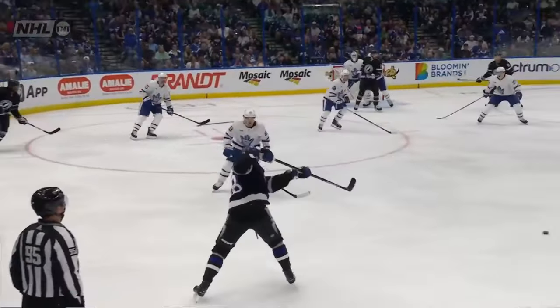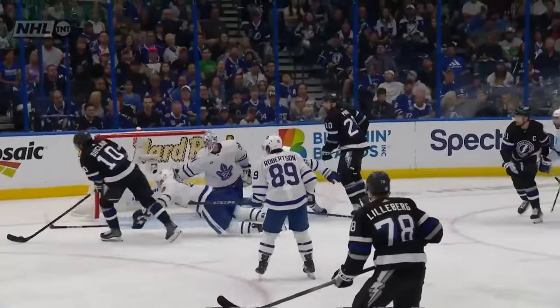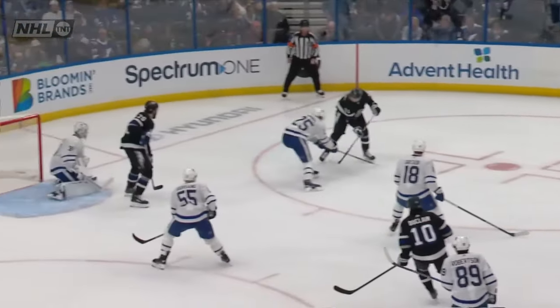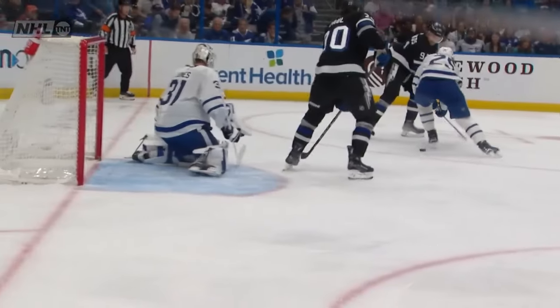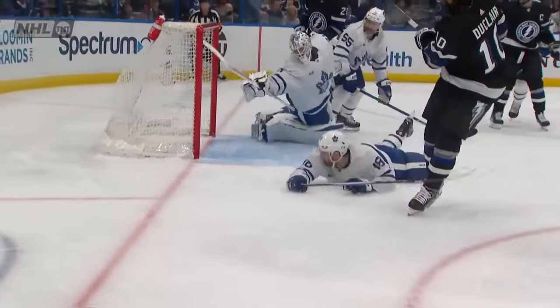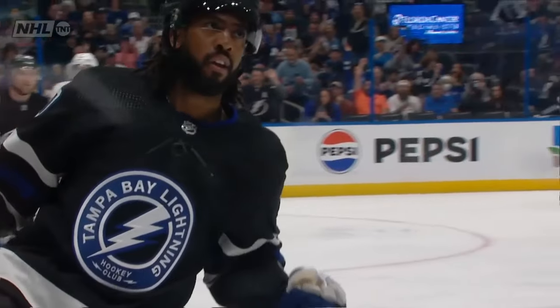Duclair just has to slam this one home. Duclair does a good job playing off the boards. Now they go D-D-D, and around the horn they go. Just a beauty from Nick Paul. That's textbook — you get every player involved in the offensive zone play. Great touches, passing work. Paul reads that. Look at the backhand pass to Duclair. He's got the whole empty net to finish that one off.